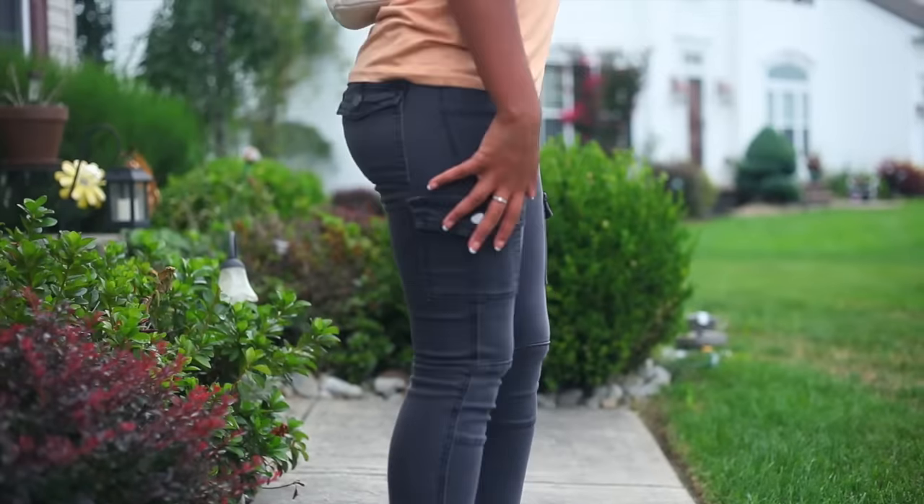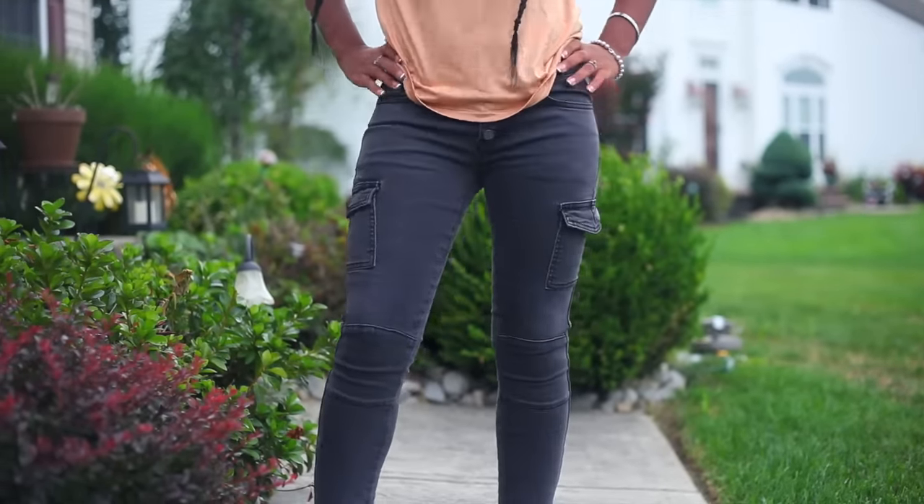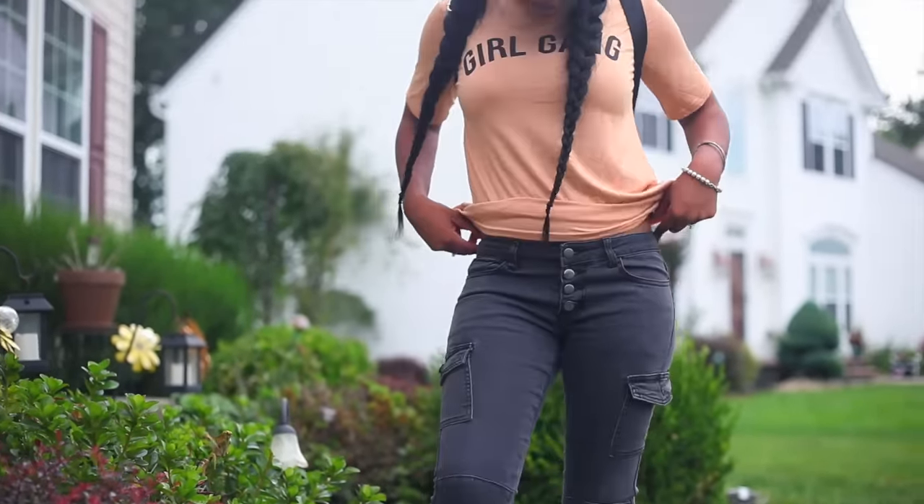These cargo pants are probably my favorite item of the whole look book. They fit perfectly and they're super cute. My size is a size 2.